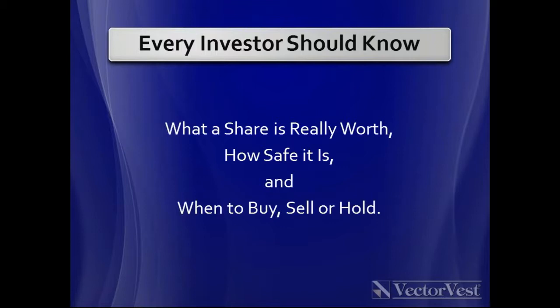The three cornerstones of VectorVest: what's the share really worth? My grandfather taught me that the only way to make money is to find the value of something and pay less for it. How safe is the earning stream? Those two are fundamental measures. And then — should we be buying, holding, or running for cover? — which are technical measures of both the share and the overall market. VectorVest uniquely puts together earnings momentum, earnings safety, and the trend of the market and the individual share into one powerful framework.